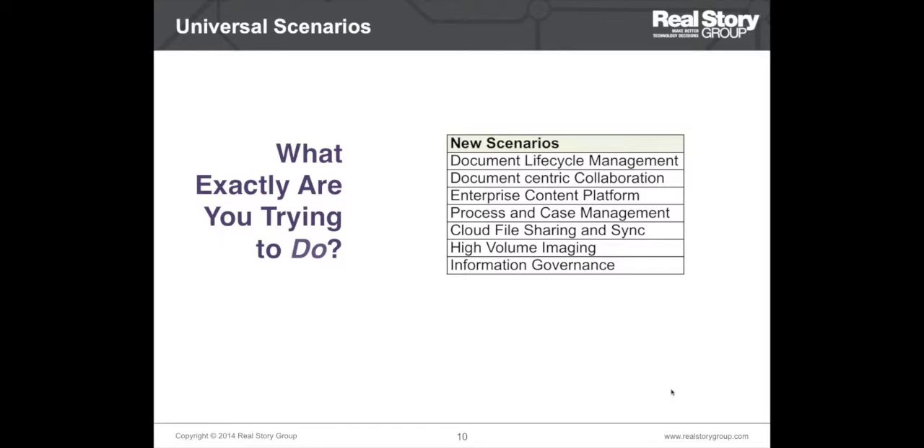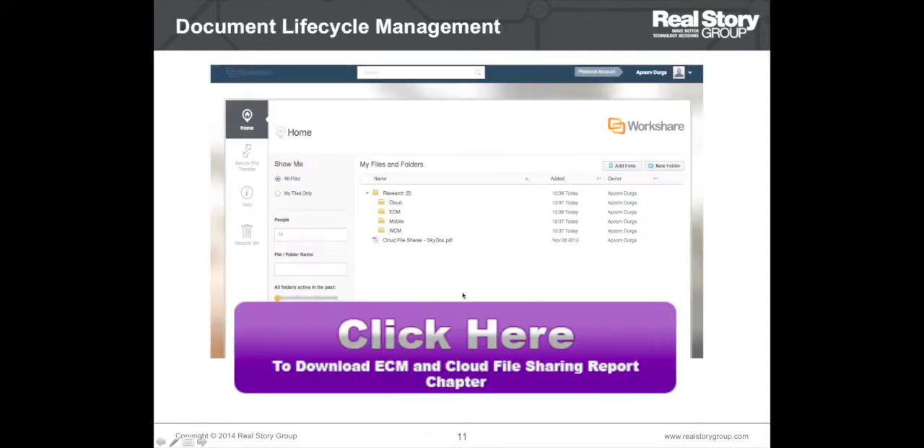Once you've identified those scenarios, they become a good starting point. We have identified seven scenarios for the ECM marketplace — these scenarios are really abstractions. Your needs may not reflect any one of them precisely, but it is very likely you will find resonance in one or two scenarios or in some hybrid combination. So this becomes the first starting point, and we'll quickly go through some examples.